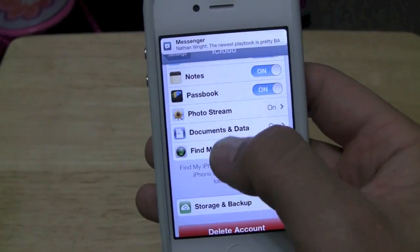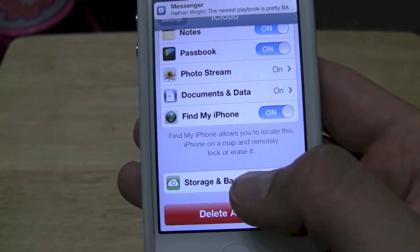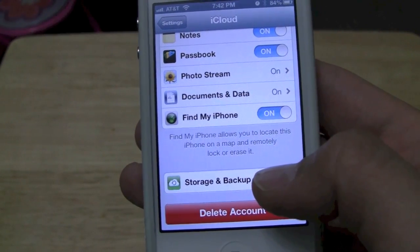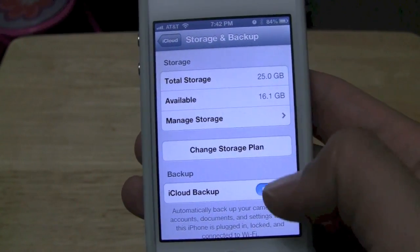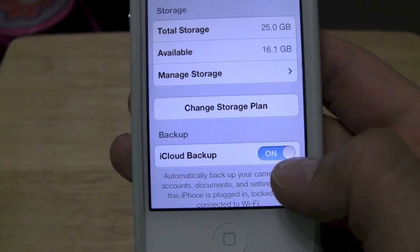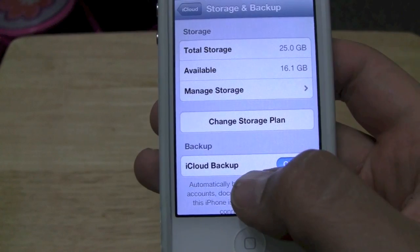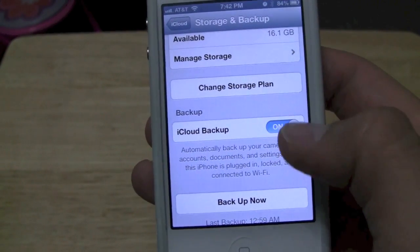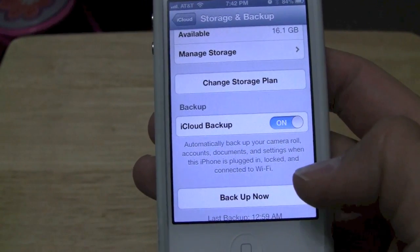Especially Find My iPhone — that would be good. A lot of times I think people look at Storage and Backup and think pressing it will start the backup. No, it won't. My friends found out the hard way and did not have theirs set on. Right there is your toggle — you've got to have that on. I generally plug my iPhone in at night and mine backs up at night. So my suggestion is: make sure that is toggled on. You can back it up right now, but it has to be done over WiFi.